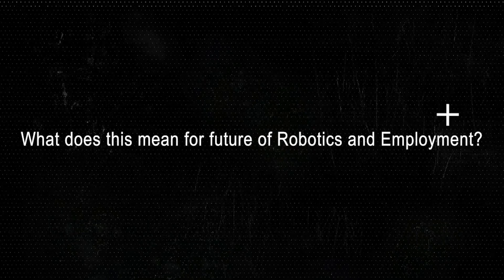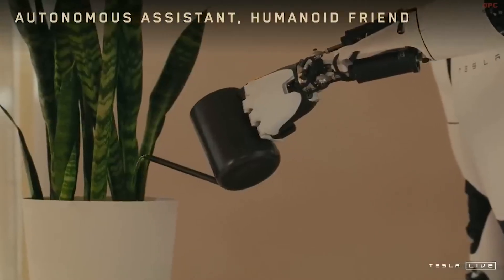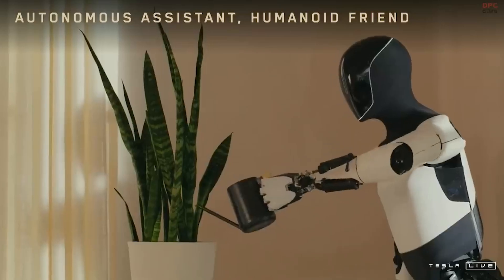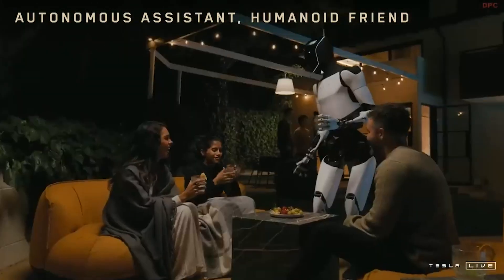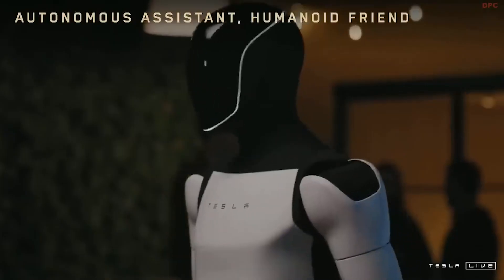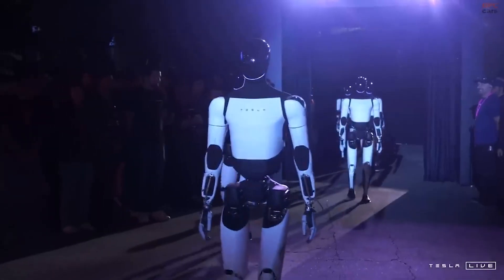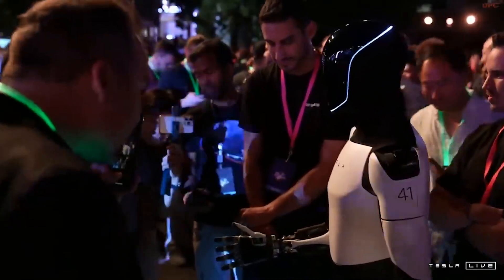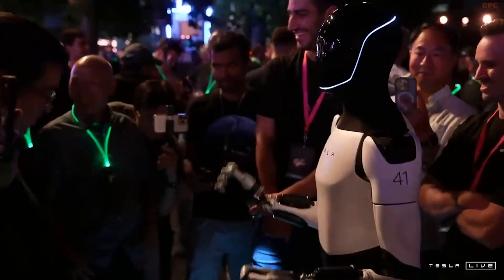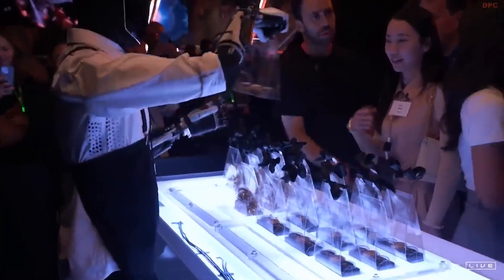Musk envisions a world where Optimus robots are as common as household appliances, deployed in homes, workplaces, and public spaces to assist with everything from daily chores to specialized jobs — including roles in healthcare, education, and hospitality. And then there are the ethical considerations. Humanoid robots raise important questions about privacy, security, and potential job displacement. While some worry about job losses, robots could also open new opportunities in industries facing chronic labor shortages. Musk emphasizes that Tesla's goal is to create technology that benefits humanity as a whole.